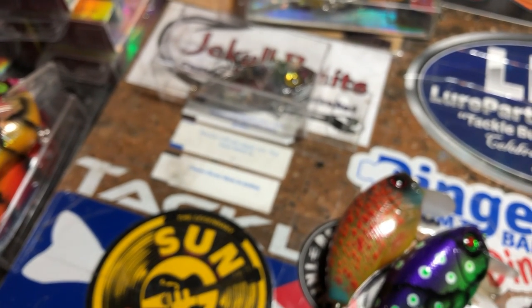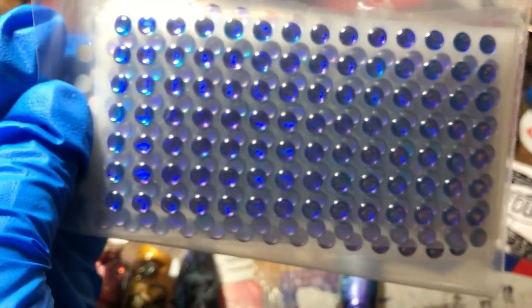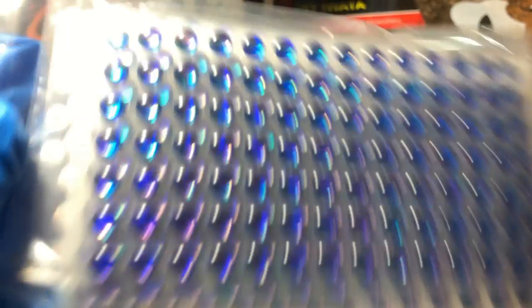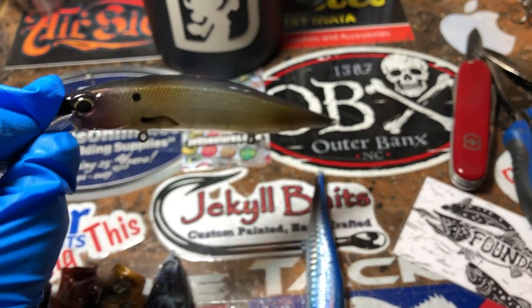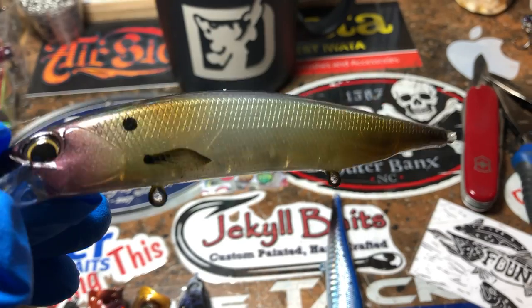It's like an iridescent — you guys have probably seen other iridescents out there that Dinger has. Super happy — look at these eyes y'all, that's so cool. I know you guys are going to ask me where I got them; I'm not sure I'm ready to give that up just yet. Girl's got to keep some secrets. This is the Natural Threadfin.